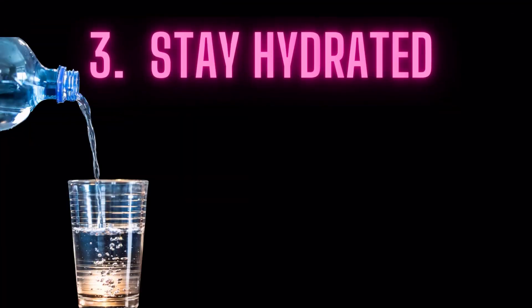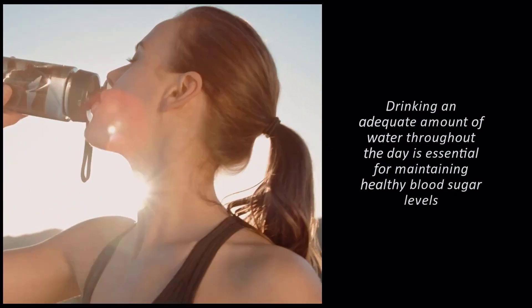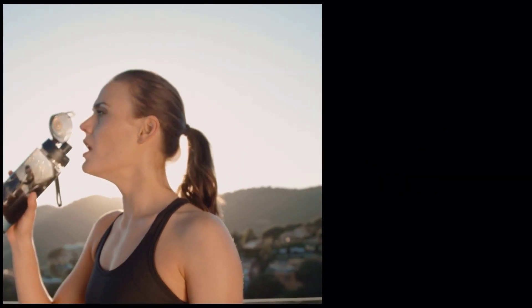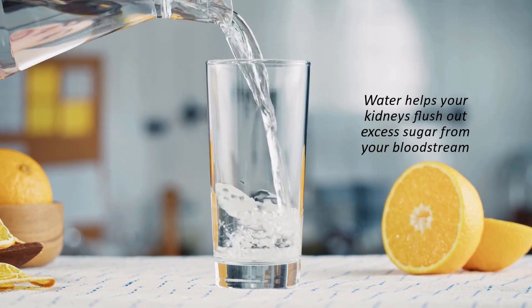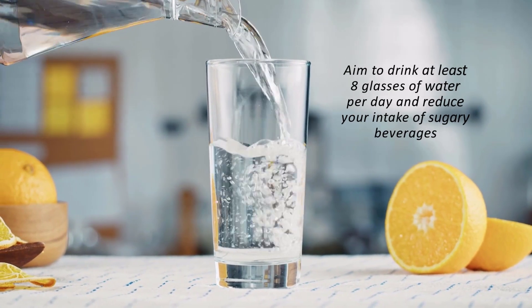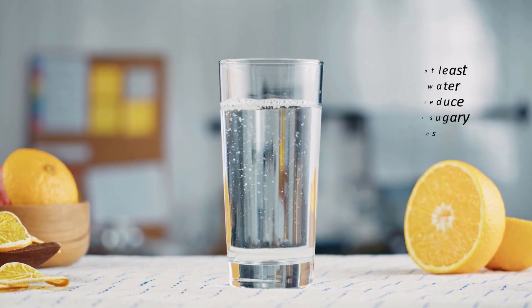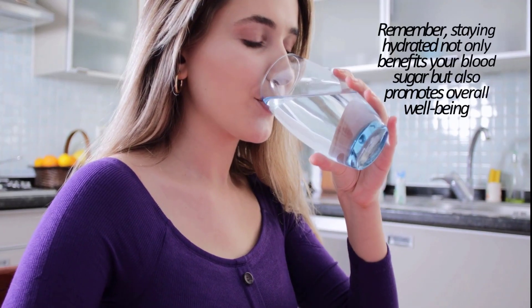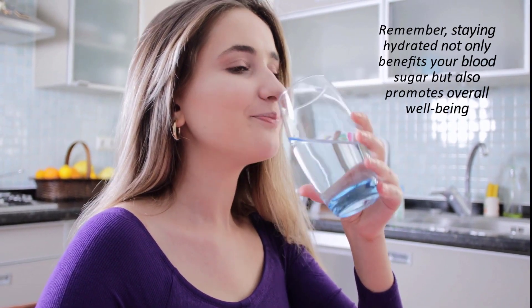3. Stay Hydrated. Drinking an adequate amount of water throughout the day is essential for maintaining healthy blood sugar levels. Water helps your kidneys flush out excess sugar from your bloodstream. Aim to drink at least 8 glasses of water per day and reduce your intake of sugary beverages. Remember, staying hydrated not only benefits your blood sugar but also promotes overall well-being.